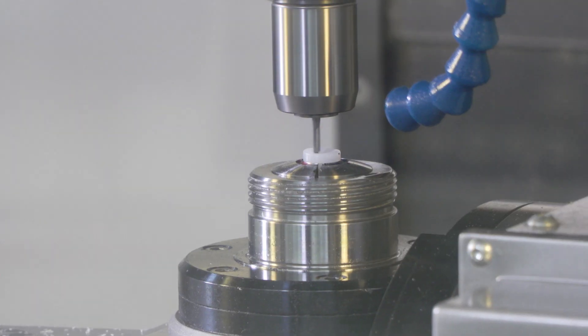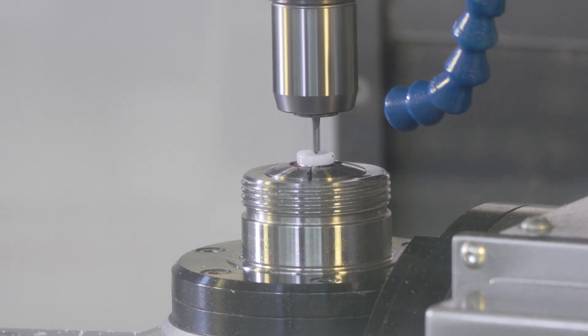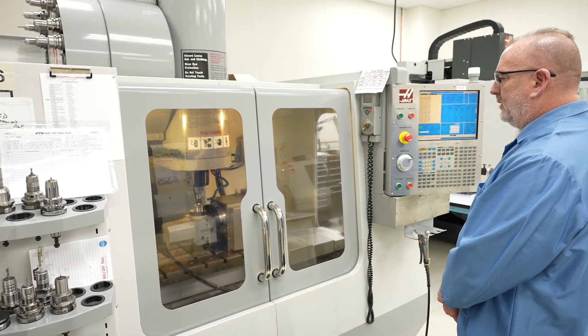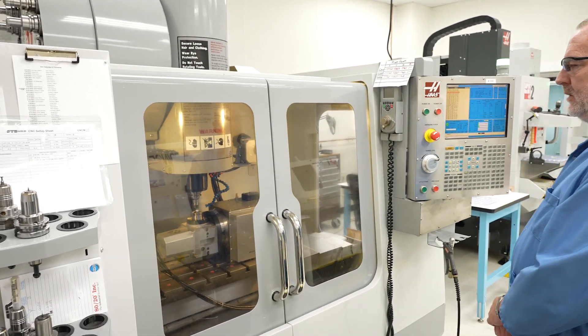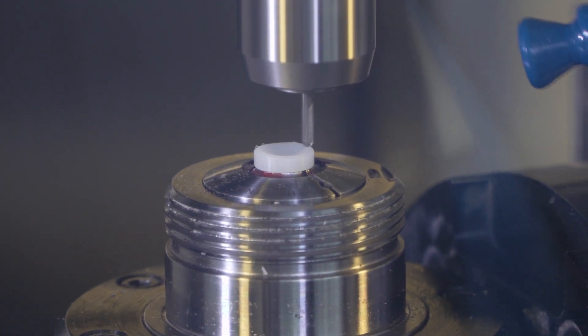In this room, we machine UHMW polyethylene implants. It's a controlled room — they're not allowed to have any contact with any sort of fluid. So all the machining processes on these parts are done dry, with nothing but air for any sort of coolant.